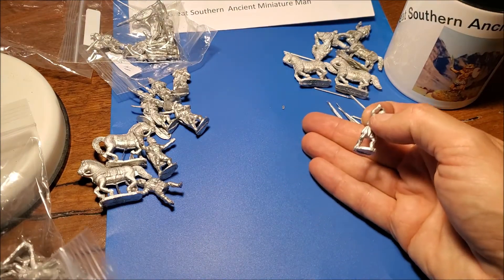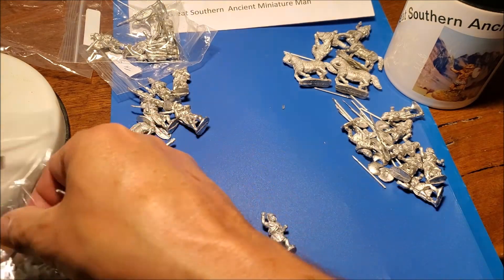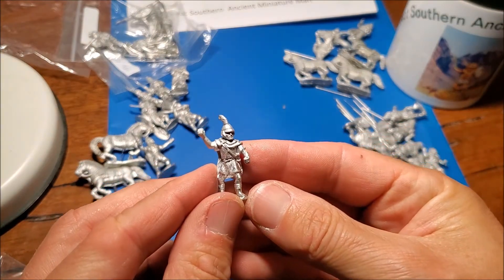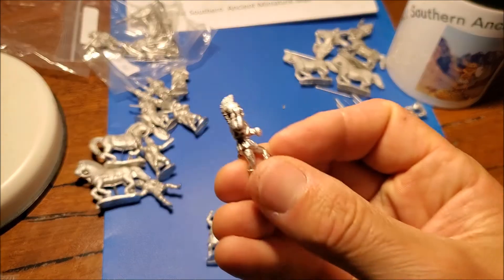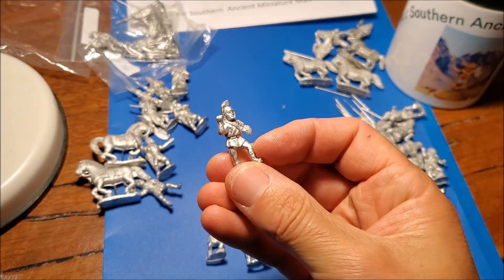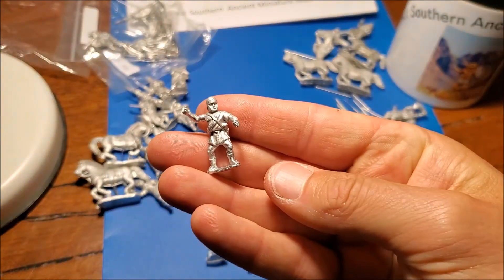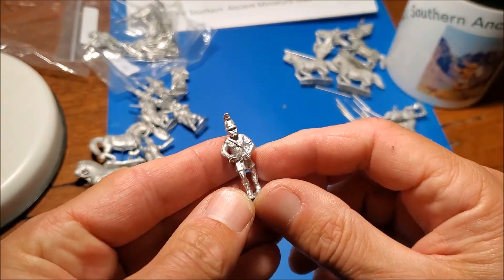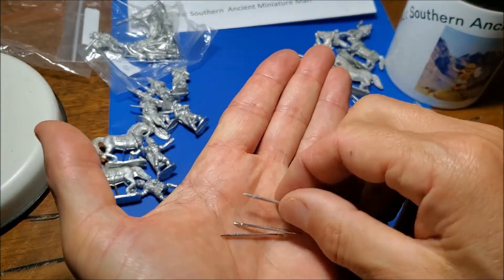I've got some Greek peltasts as well. I've always found the Greek peltasts most companies make pretty boring and dull looking, so I've never been tempted to buy them, but these ones just looked a bit more interesting to me. Everyone's unique in this group — six Greek peltasts each looking cool and quite different. There are a few capes and different helmets. Really dynamic poses, with one running and coming up from the back.